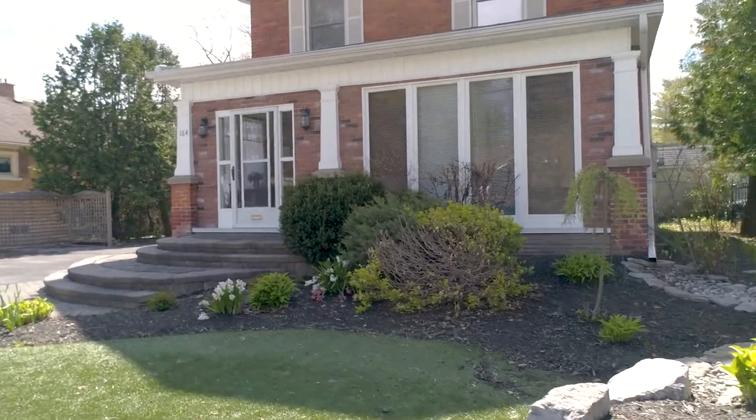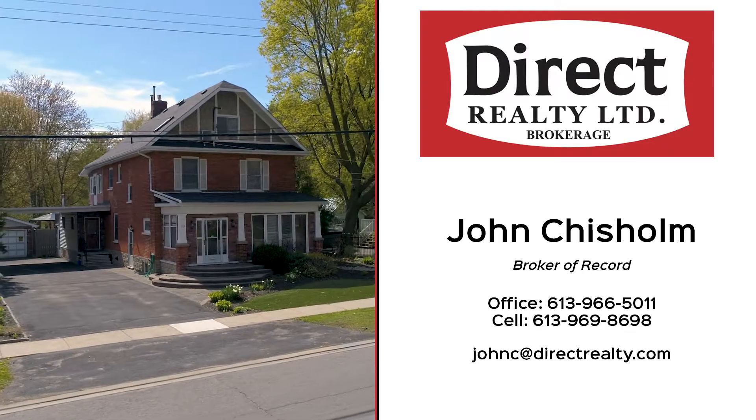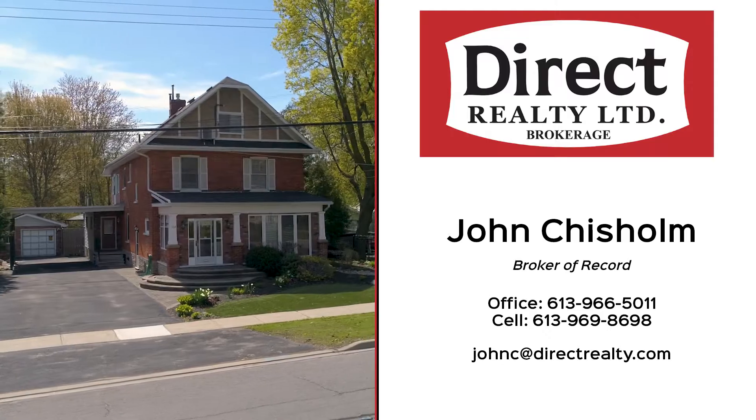For more information give me a call, email, or send a message. I'm John Chisholm, Broker of Record with Direct Realty Limited Brokerage.